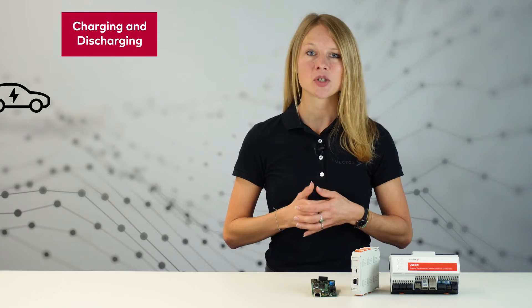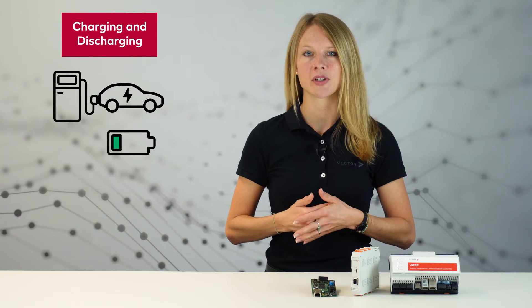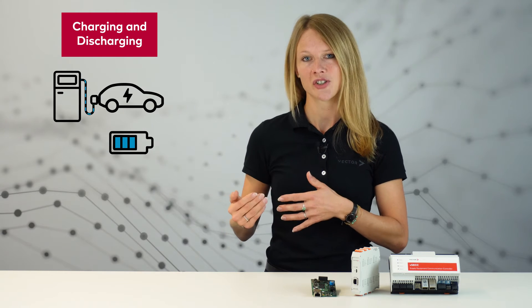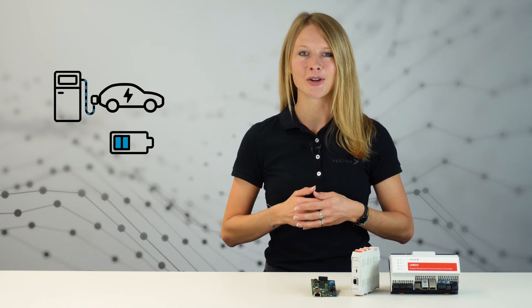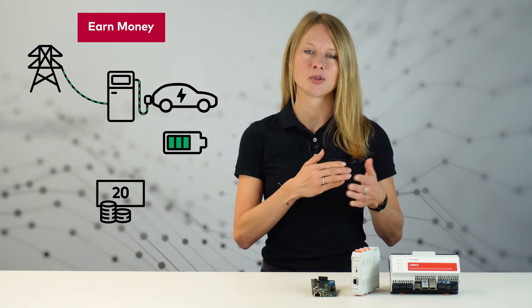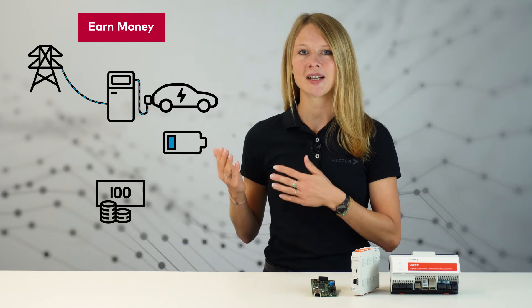So what is new with this upgrade of the communication standard? The ISO 15118-20 offers the possibility to perform bidirectional power transfer. EV drivers can charge their car, but they can also discharge it. The thrifty among you can even earn money by charging when energy prices are low and then discharging when energy prices are high.